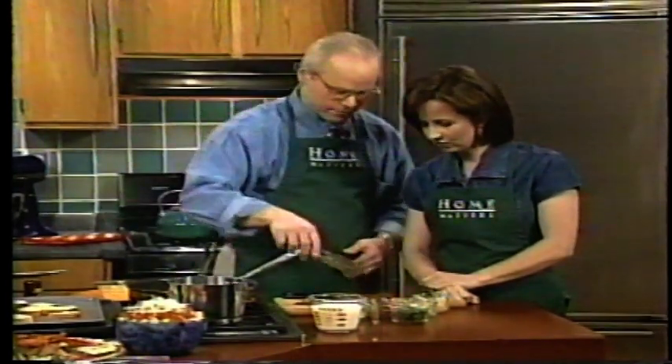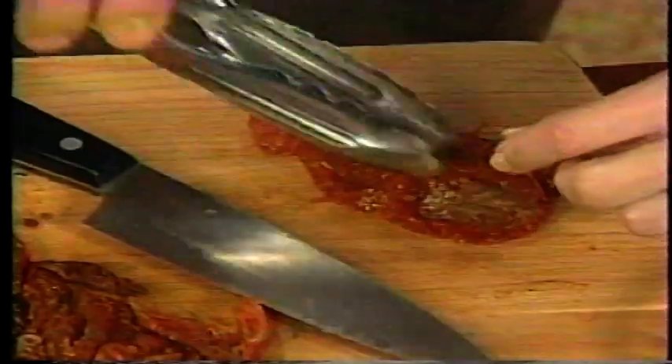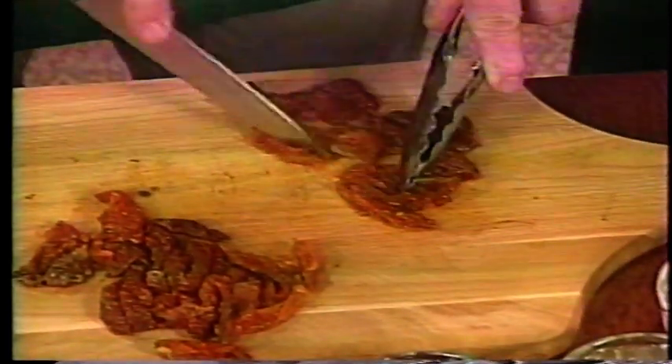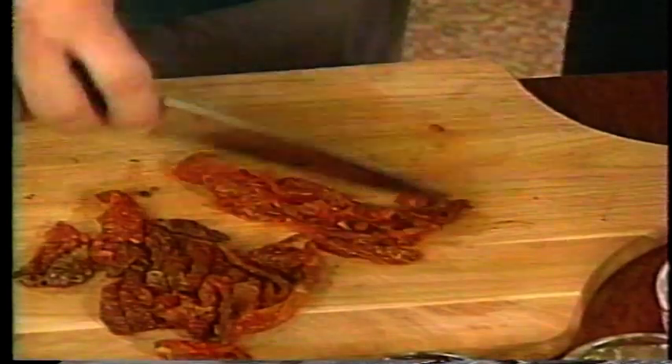You can find sun-dried tomatoes at supermarkets. Bring them to a boil, let them sit 10 minutes, and voilà — they become soft. You can use them as a garnish or cut them up for this dish. We'll leave some whole and garnish with them. They have really intense flavor — they're delicious.